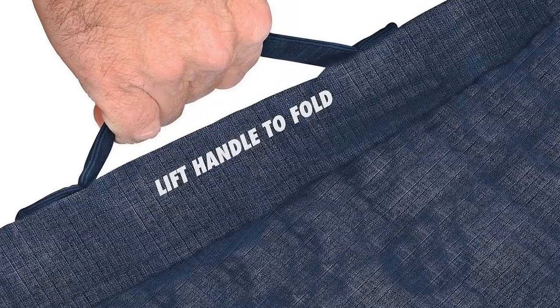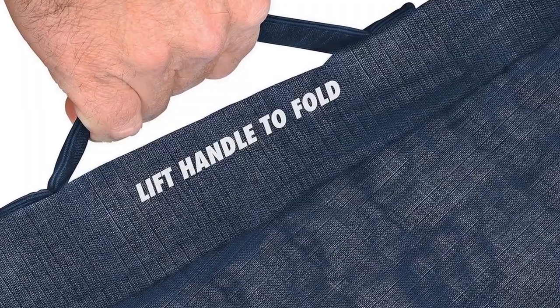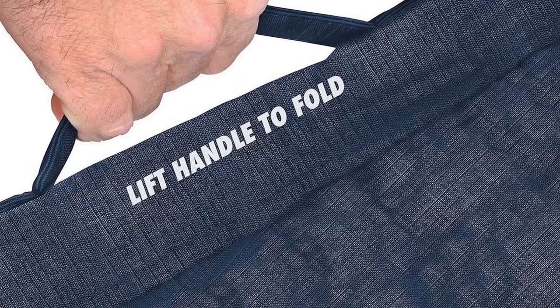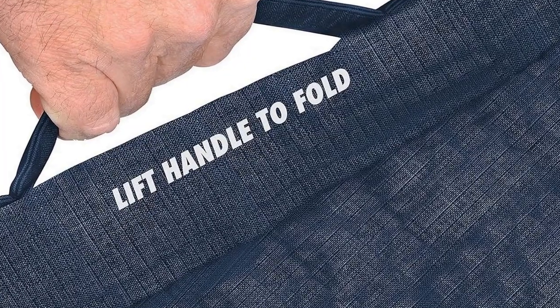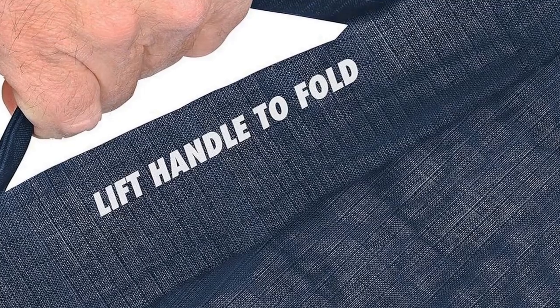Constructed with a sturdy frame and durable fabric, this chair is built to withstand the rigors of outdoor use. It's easy to set up and fold down, making it a hassle-free addition to your camping or outdoor gear.